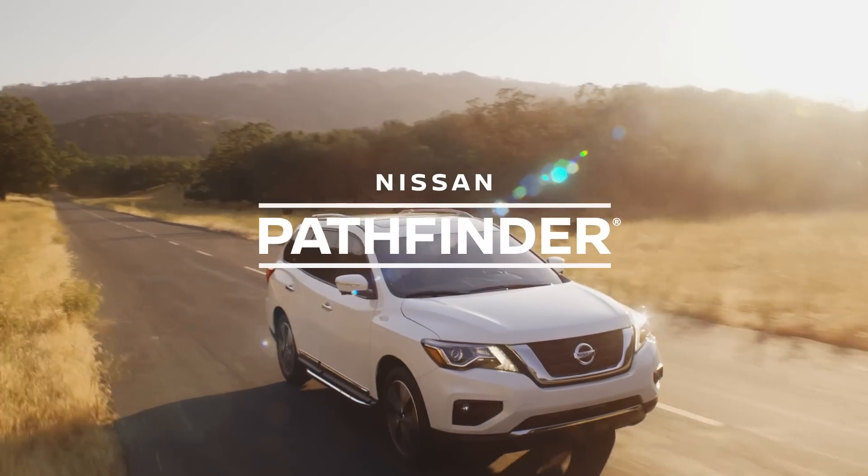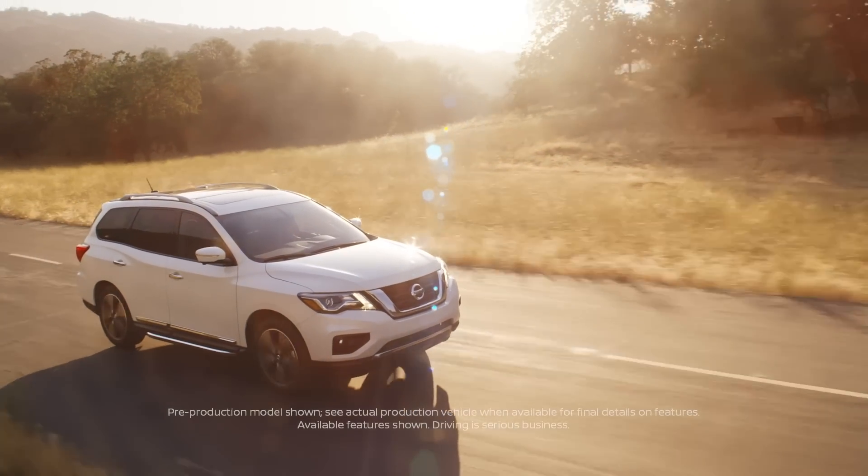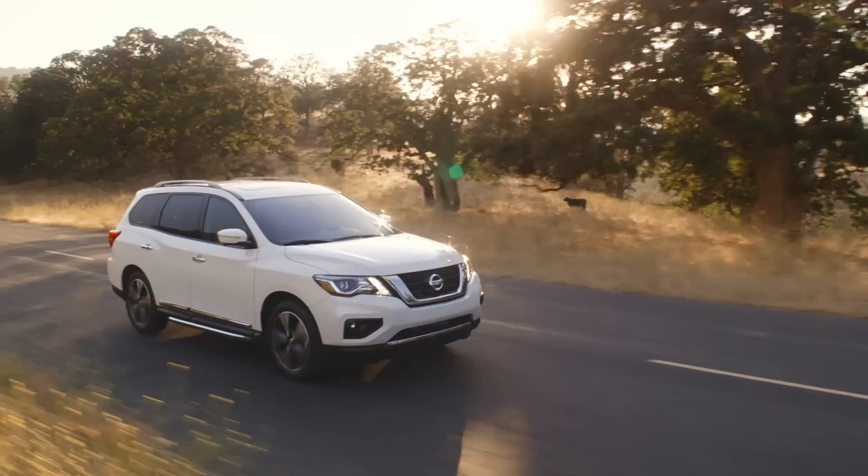Hop on your next family trip with Nissan Pathfinder with rugged styling, 271 horsepower and up to 3,300 pounds of hauling capability.